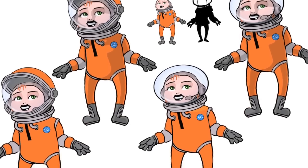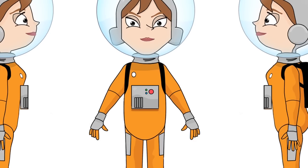Once we had the character fleshed out, we would paint it up in Photoshop and then export to After Effects for rigging.